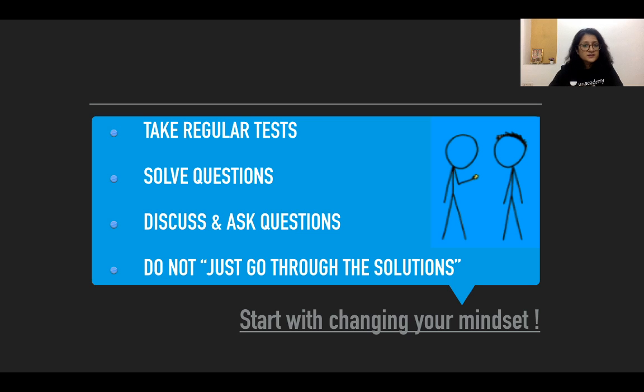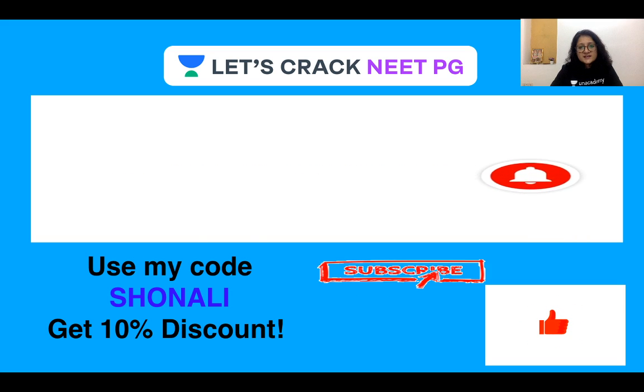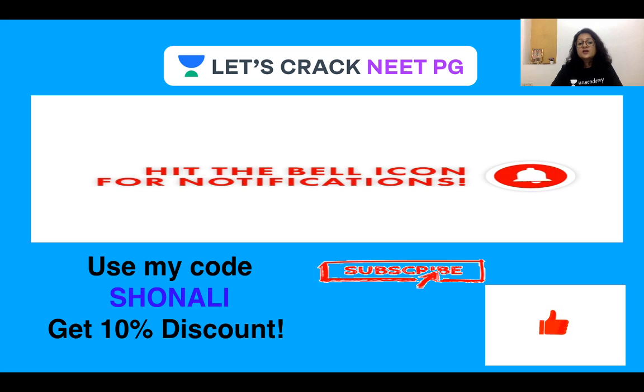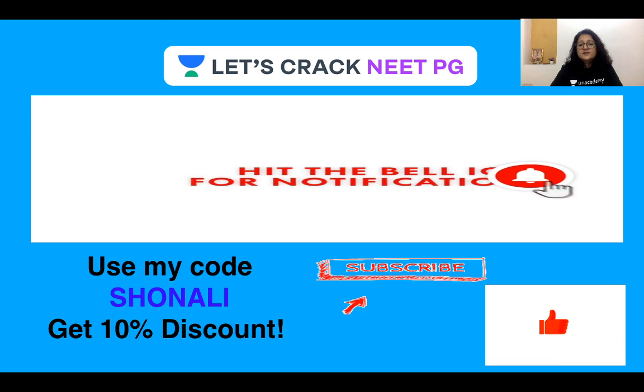Take regular tests and start by changing your mindset — that is all that is required to begin with. A firm belief that you can do it, consistency in revising regularly, and keeping in mind the techniques of revision I've described. You can give yourself a weekly break and a monthly break — those are equally important too. For more videos, content, lectures, and one-on-one live interaction, subscribe to Unacademy and use my code S-H-O-M-A-L-I to get a 10% discount on all your subscriptions. Thank you and goodbye.